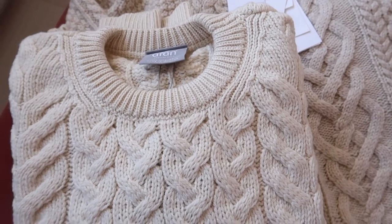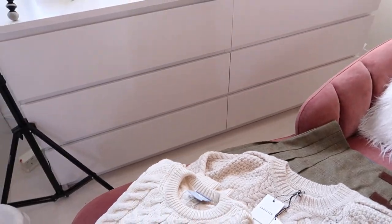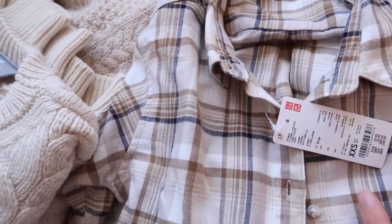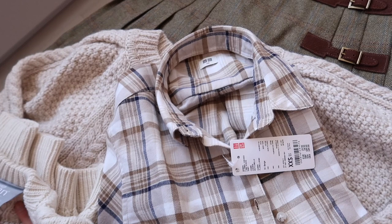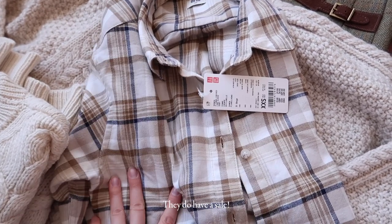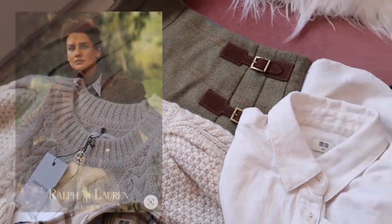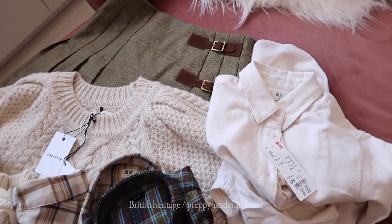I also purchased some cotton flannels from Uniqlo — beautiful quality. I love this brand for basics. I also got a few cashmere roll necks, which I wear to death in the winter — they're my absolute go-to. I purchased three of them from Uniqlo. I think they're such a great place to get these. And another one in plain white. The purpose of these is to layer underneath the woolly jumpers to get that really nice English heritage look, which also plays into the trend with the layering and pleated tennis skirts. I'm really looking forward to those outfits.